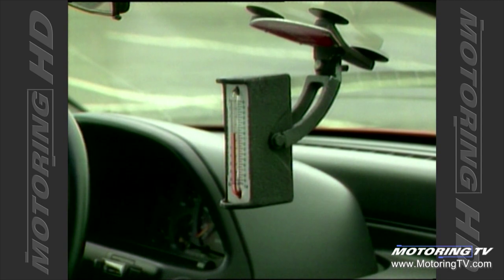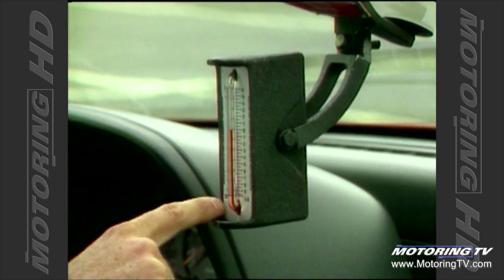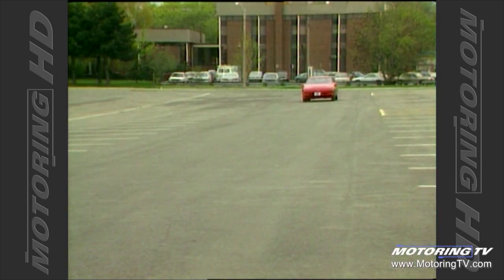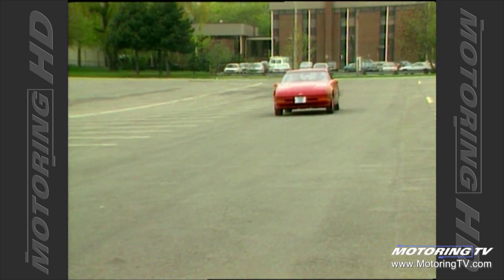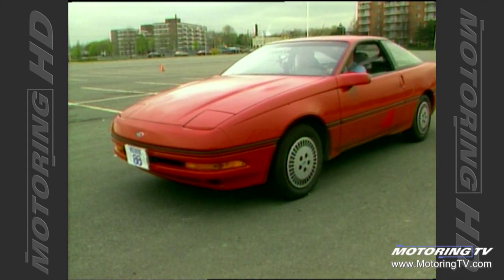To determine the brake efficiency, we're going to use the decelerometer, and it shows the deceleration rate in feet per second squared. When we use the conversion chart, we'll be able to find out exactly how many feet that is. 27 — that's pretty good.